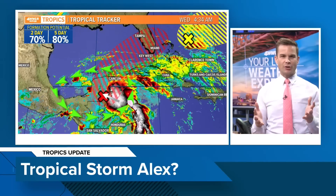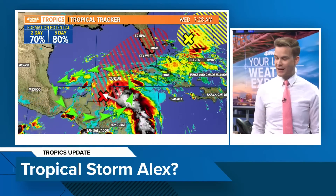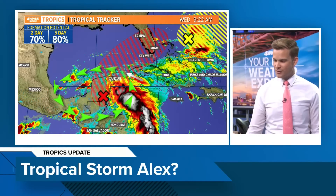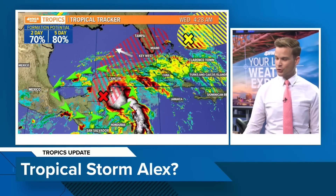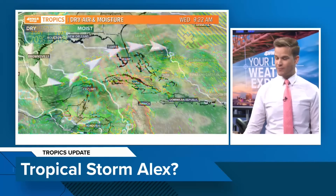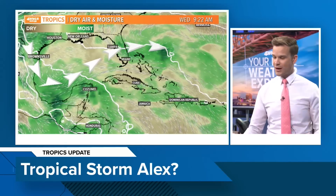The environment right now is somewhat conducive for it to try to organize, but there is wind shear and dry air that's going to be impacting this over the next several days. So if it's going to do something, it's going to be fighting the wind shear and the dry air. Notice it's going to be lifting towards south Florida — not going to be an issue for the north Gulf Coast, but moving towards south Florida as we go into the late week and into the weekend.